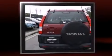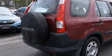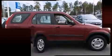Top features include air conditioning, front and rear reading lights, a rear window wiper, a tachometer, remote keyless entry, and more.